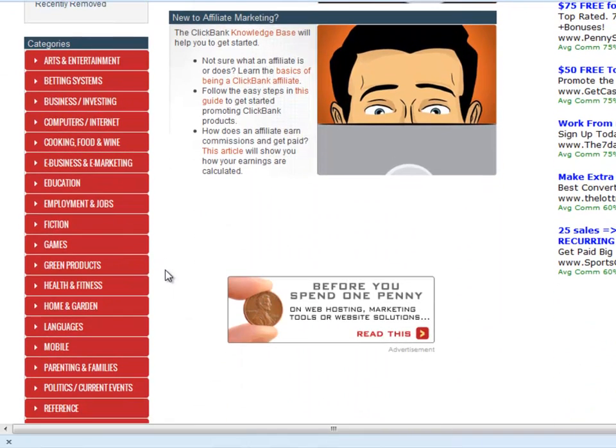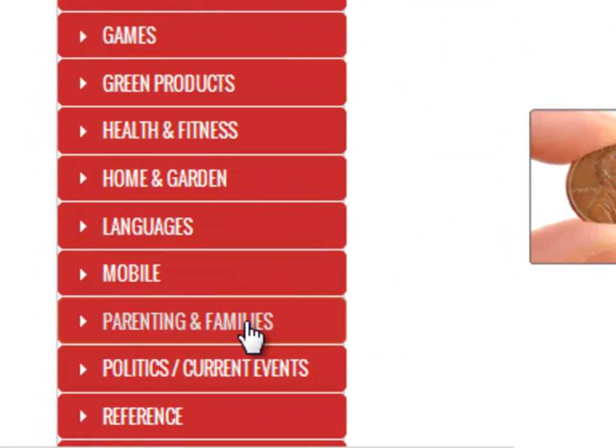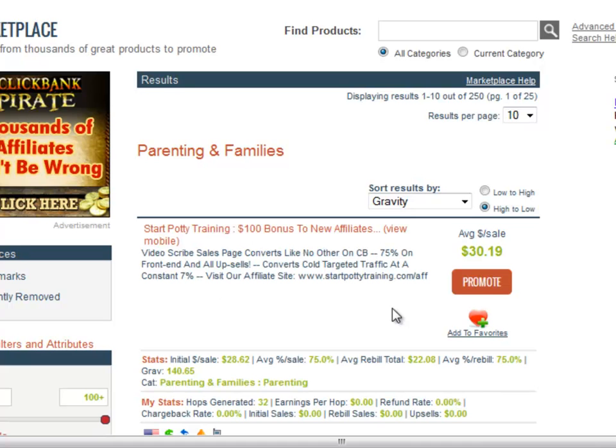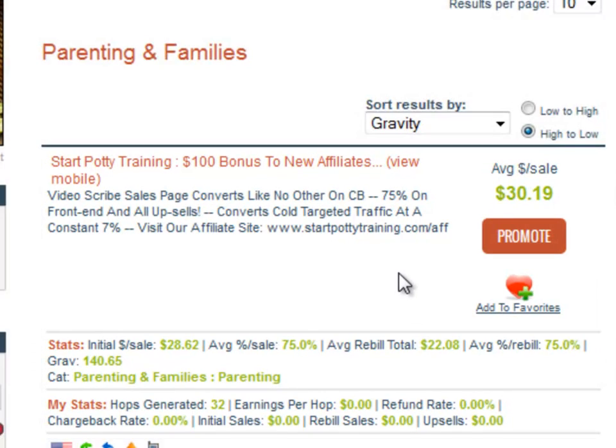Right here, you can see all of the categories you can choose from to find a hot selling product. I will take a look at the Parenting and Families category. You can sort results by different factors — I will sort by Gravity. Gravity is a score given by ClickBank about the amount of affiliates that have made a sale lately promoting the product. As you can see, this product sells like crazy — this is something people interested in potty training their kids will definitely be interested in. Around 140 affiliates on average have made a sale lately promoting this product. The product's conversion is alive!